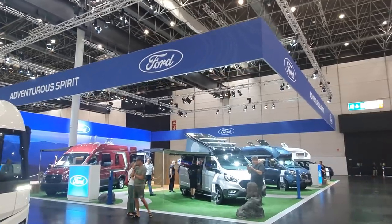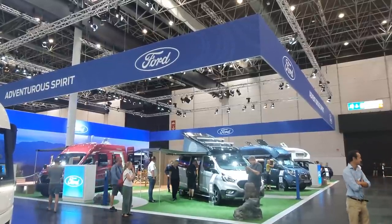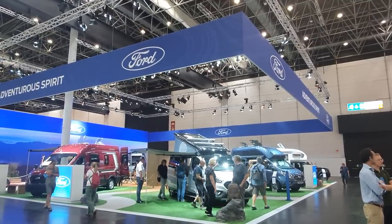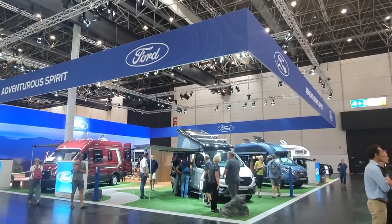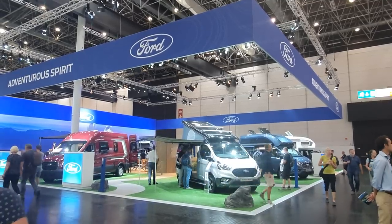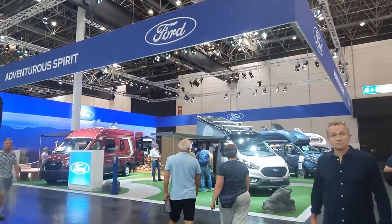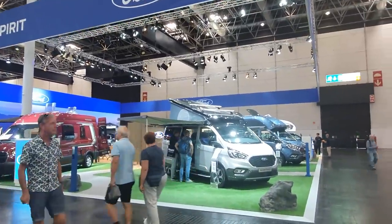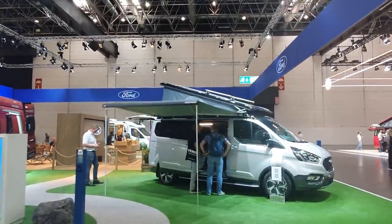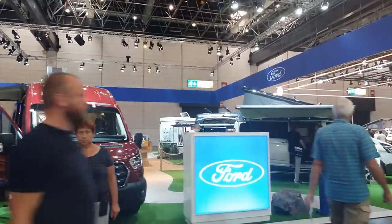Hello and welcome — this is Caravan Salon at Düsseldorf and this is the stand of Ford. If there's one company that has come out of the COVID situation well, it is Ford. You can see lots of vehicles on the Ford basis, and this is largely at the expense of the Fiat Ducato — but it's not just the Ford Transit, also the Ford Transit Custom, which is now being used by a number of manufacturers, which was not actually happening before.